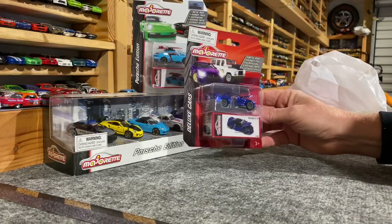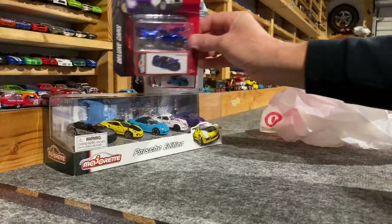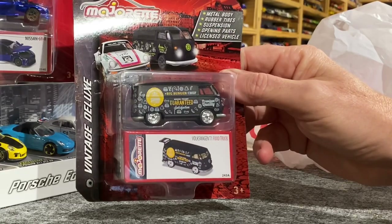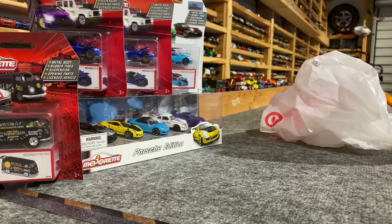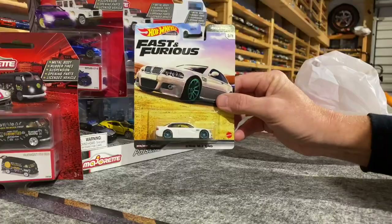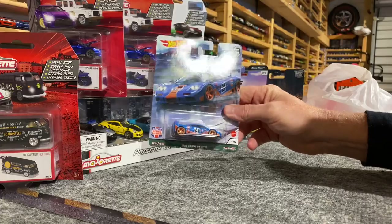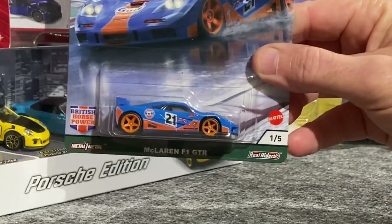Another Majorette Nissan GTR — again with the opening hood and opening doors. This is cool — I had to pick up two of these. And the Volkswagen food truck: Big Burger Chef, guaranteed satisfaction. A few premium Hot Wheels here — Fast and Furious E46 Beamer, I like the teal wheels. Spree S1 — that wheel setup is awesome. All rubber tire cars. Last up for the Hot Wheels Premium — McLaren F1 GTR, Gulf livery. That is cool. What a car.